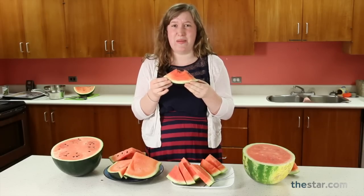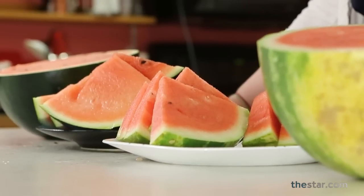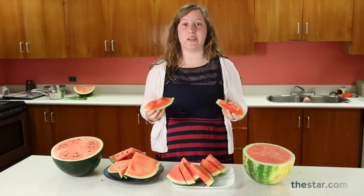It sort of tastes the same. I can't really taste any difference, but we're going to go see what everyone else in the newsroom thinks.